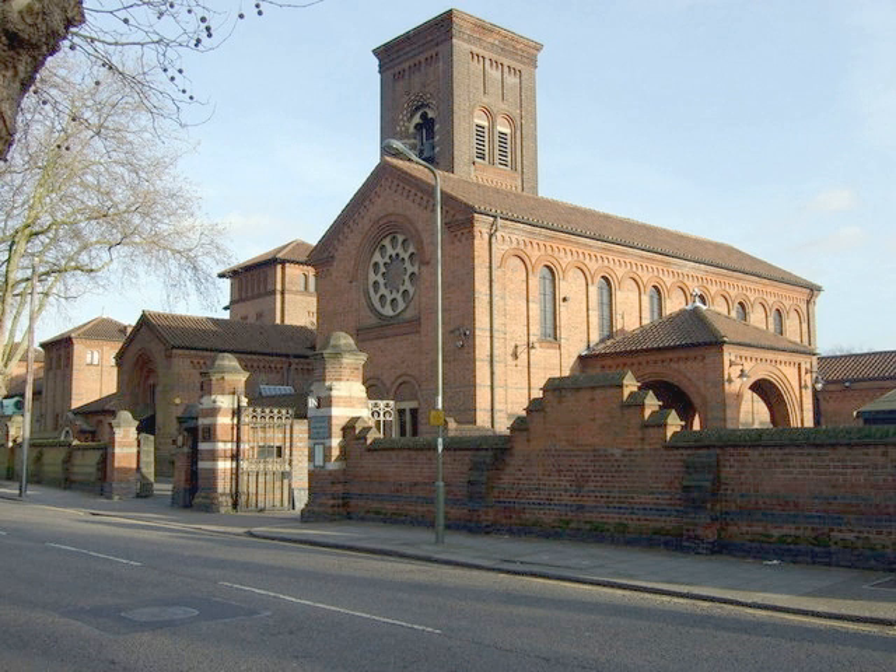Cremation was not legal in Great Britain until 1885. The first crematorium was built in Woking and it was successful. At that time cremation was championed by the Cremation Society of Great Britain. This society was governed by a council, at that time led by Sir Henry Thompson, president and founding member. There is a bust to his memory in the West Chapel of Golders Green Crematorium.